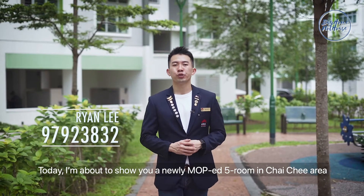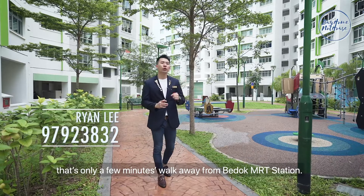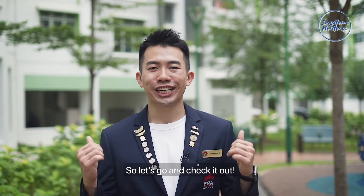Hi, I'm Ryan. Today I'm about to show you a newly MOP'd unit in Chai Chee area that's only a few minutes walk away from Bedok MRT station. This unit comes with stunning renovation that quite frankly blew my mind away. So let's go and check it out.